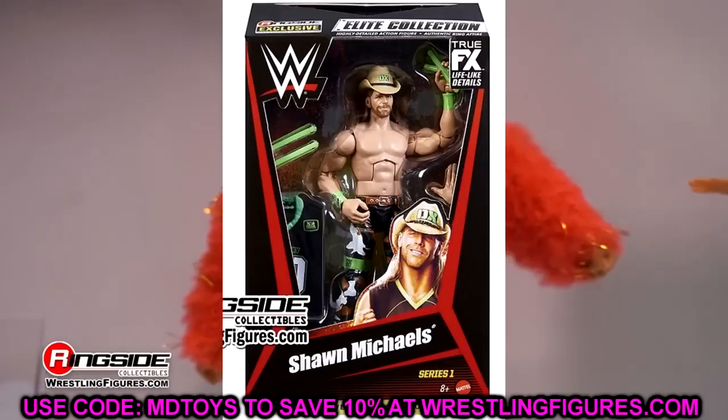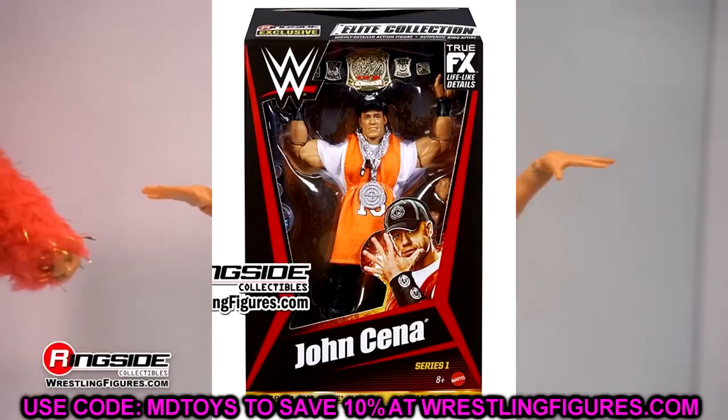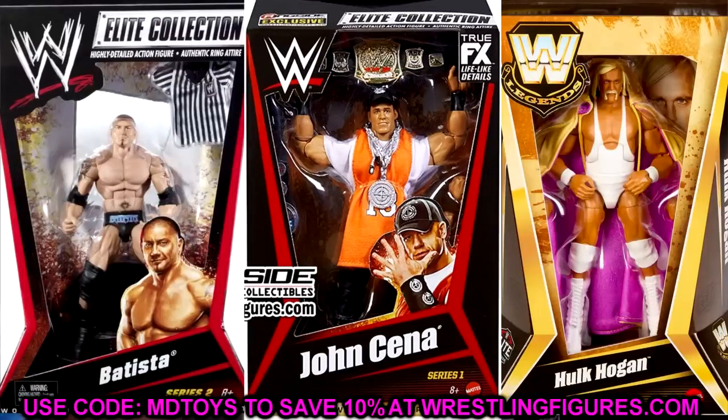Starting out, we have the From the Vault Series Number One Elite John Cena. The packaging is very reminiscent of the new Legends Elites that are Target exclusive — a combination of the classic 2010 Mattel WWE Elite boxes with a modern touch. The 2010 elite boxes are my personal favorites — so nostalgic and clean. They also kept the same Elite Collection logo, which looks beautiful.